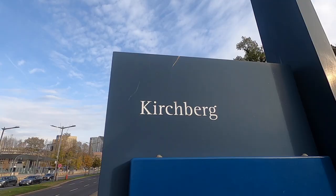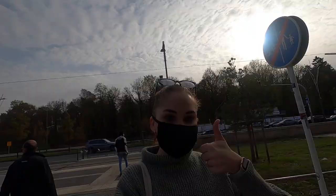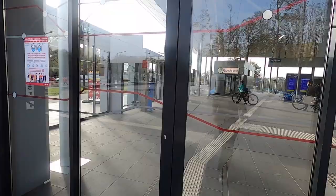The first place I want to show you is the Funiculaire that takes you from up here in Kirchberg down below to the Paffenthal area where you can catch your train. We'll return to the Paffenthal area in a future video.